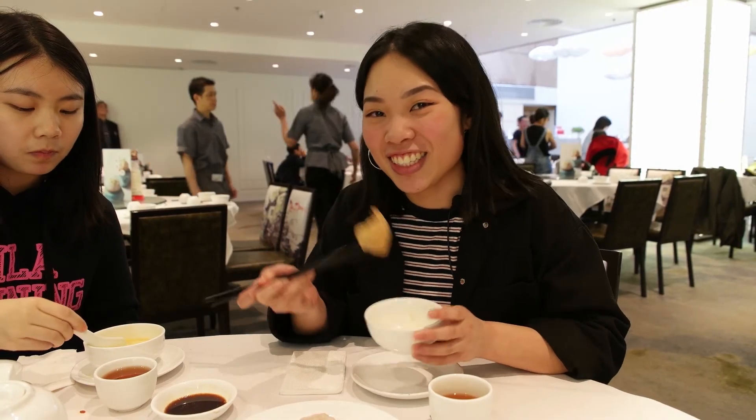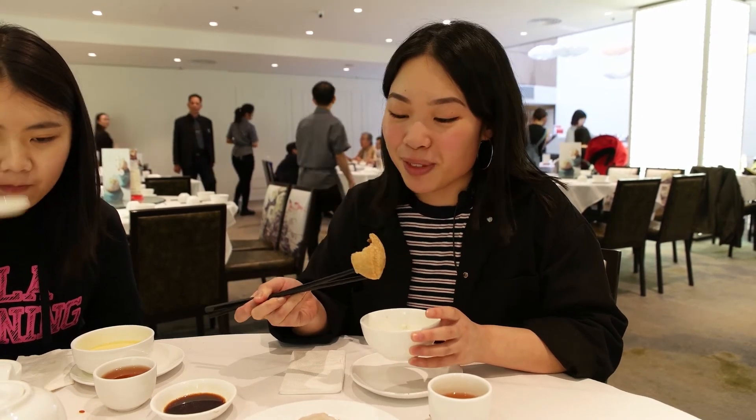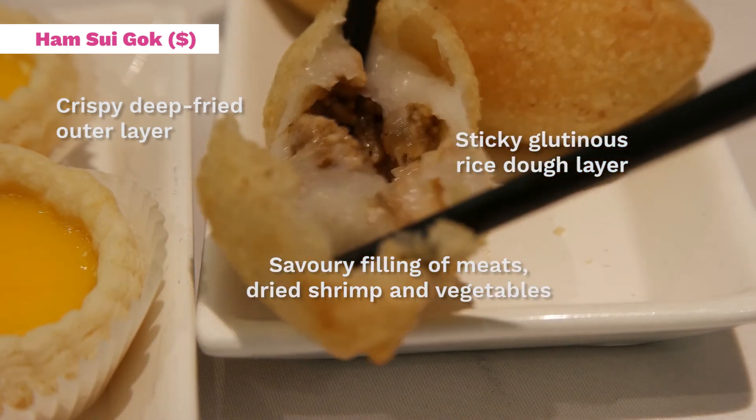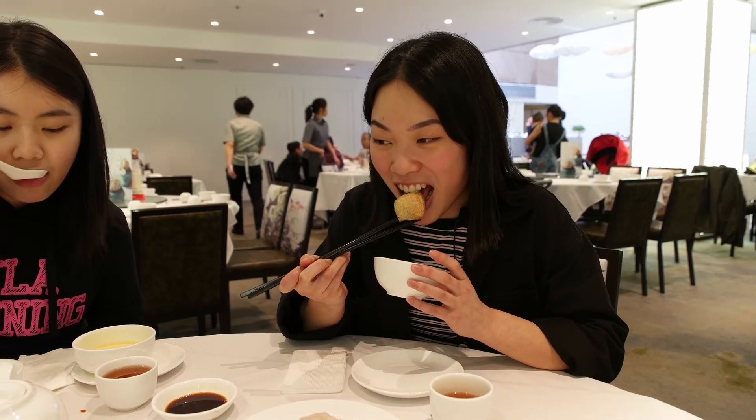We flagged down a cart just for this — ham se go. It's sweetened rice dough that's been deep fried, with salty filling inside: meat, mushrooms, and other fun stuff. It's really fresh, super crispy, and it's good.